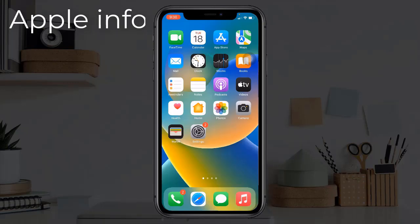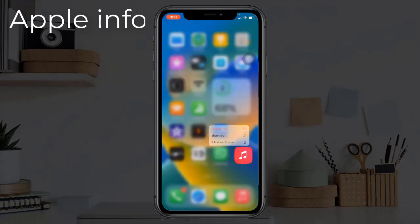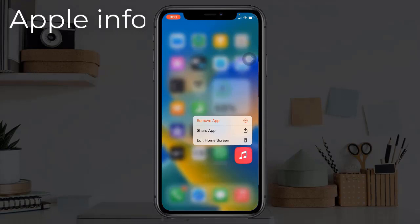Solution 7: Reinstall the app. On the home screen, tap and hold on the app that you want to delete and select Remove App. Then open the App Store, search for the deleted app, and install the app back on your iPhone.